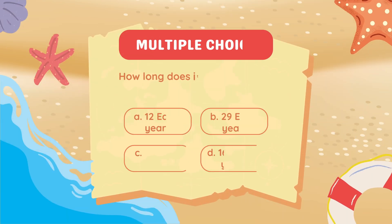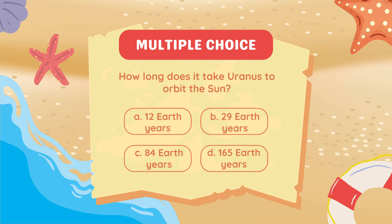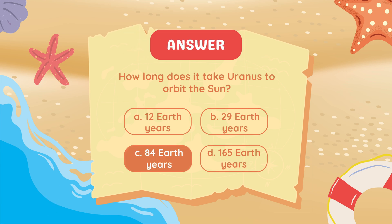How long does it take Uranus to orbit the Sun? 84 Earth years.